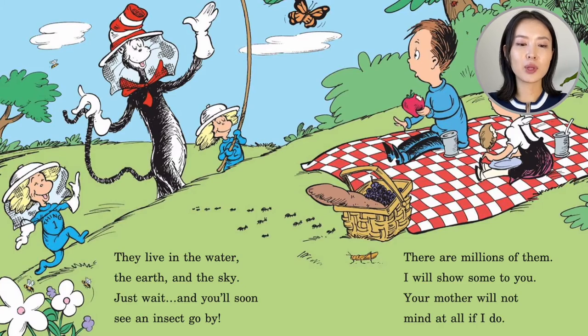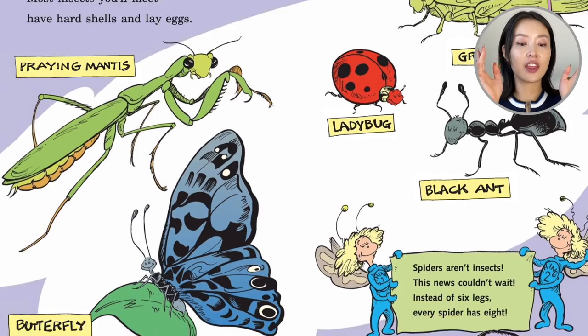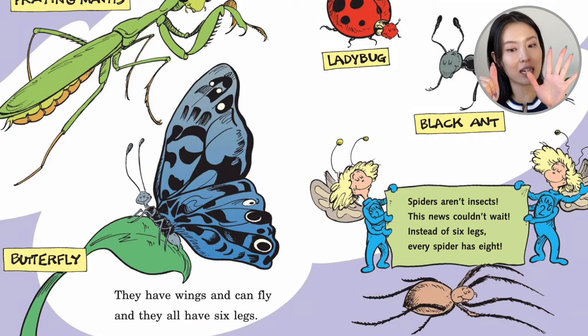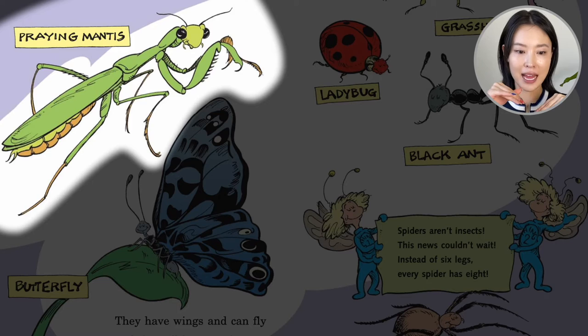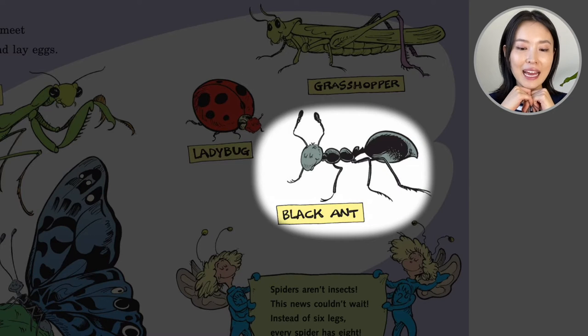The Cat in the Hat comes with Thing One and Thing Two. Most insects you'll meet have hard shells and lay eggs. They have wings and can fly and all have six legs. So insects include the praying mantis, the butterfly, the ladybug, the grasshopper, and the black ant.